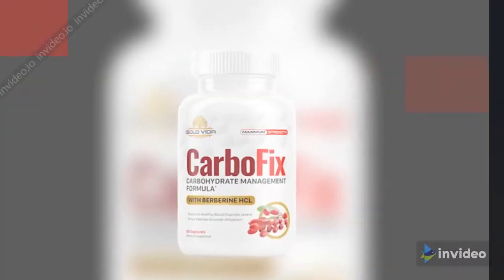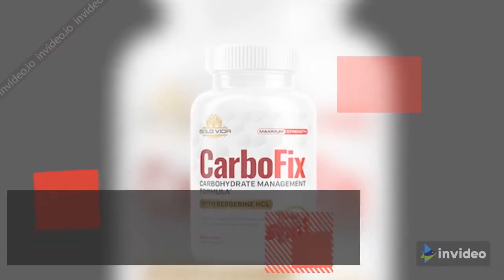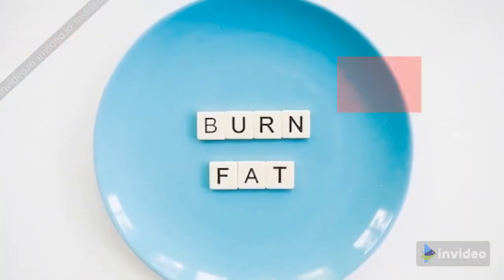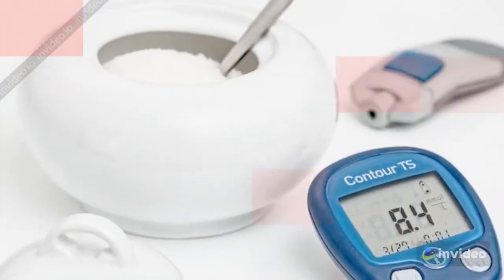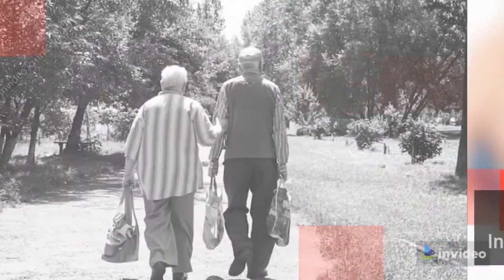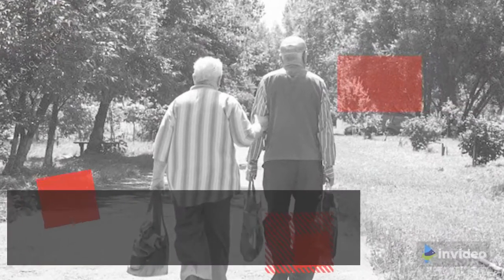What are the effects of CarboFix? According to the official website, CarboFix has these benefits: increases fat burning, decreases hunger, helps with blood sugar control, increases weight loss, and increases longevity.